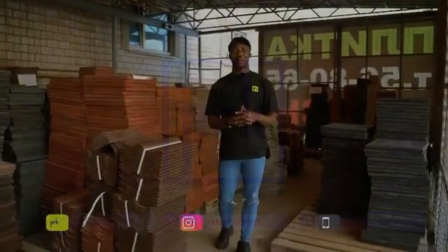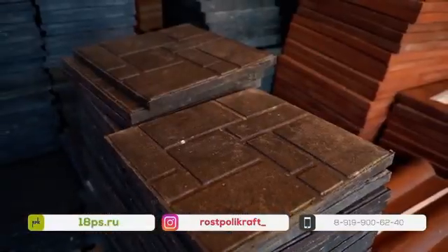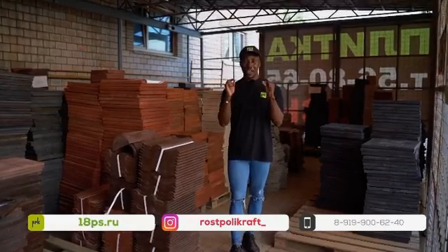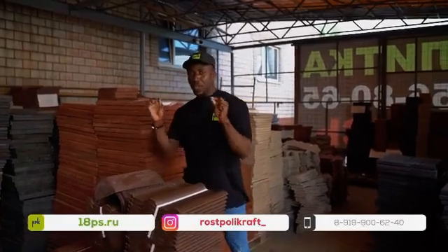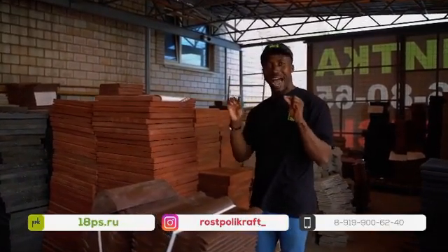Hello family. Welcome to the warehouse of Ross Polycraft. I encourage you today to go in for the best in quality material if you want to go into building. In our warehouse, you can be assured of roof tiles. This is the Roman roof tile. This is the Roman ridge, made solely from a mixture of plastic, recyclable plastic and sand.